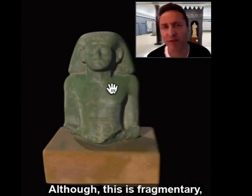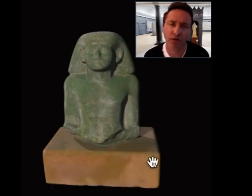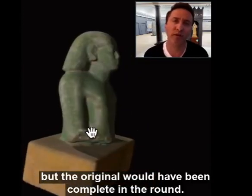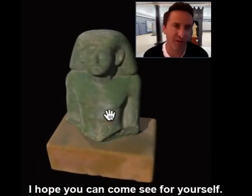Although this is fragmentary, you can see that it was a seated male figure, probably some official. It's now on a wooden base, but the original would have been complete in the round. It's an incredible little piece. I hope you can come see for yourself.